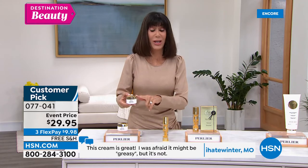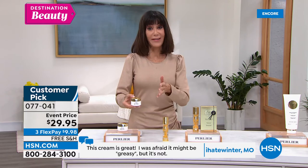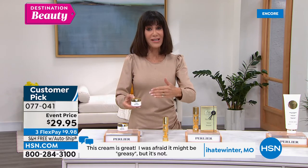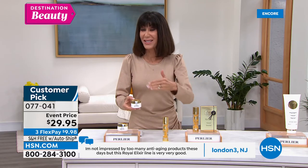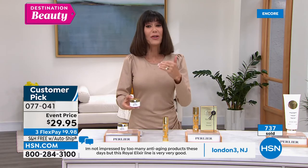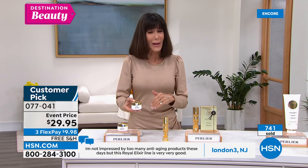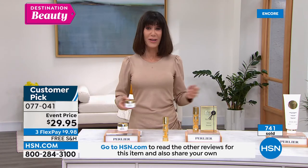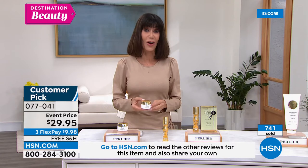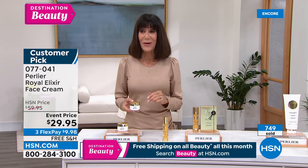Go to hsn.com and read the reviews. Whenever we can have a product that became a customer pick at full price — and it wasn't like $2 more, it was $60 — that means something. This is a $60 cream. Enjoy it today at the deeply discounted price of only $29.95. You have the full 30-day return policy, but you need to get it home to appreciate it.